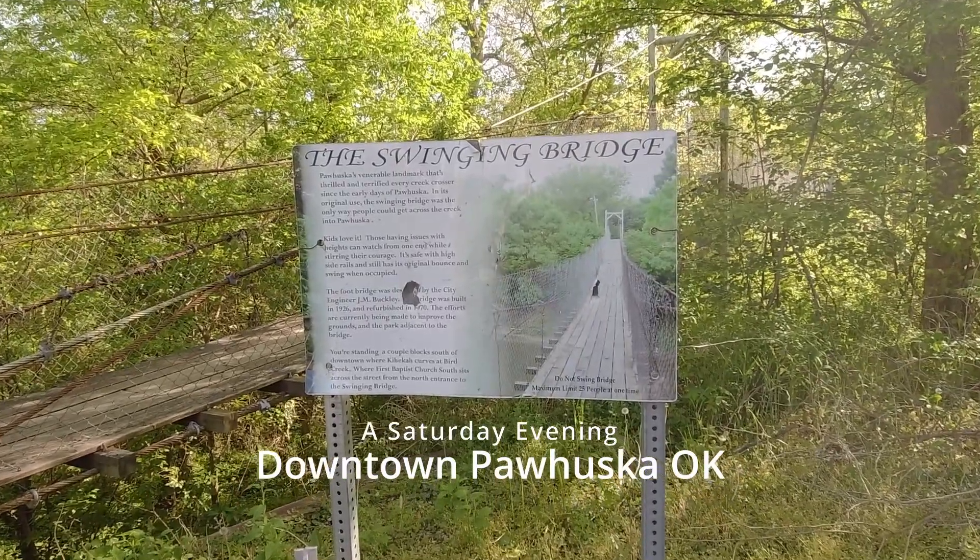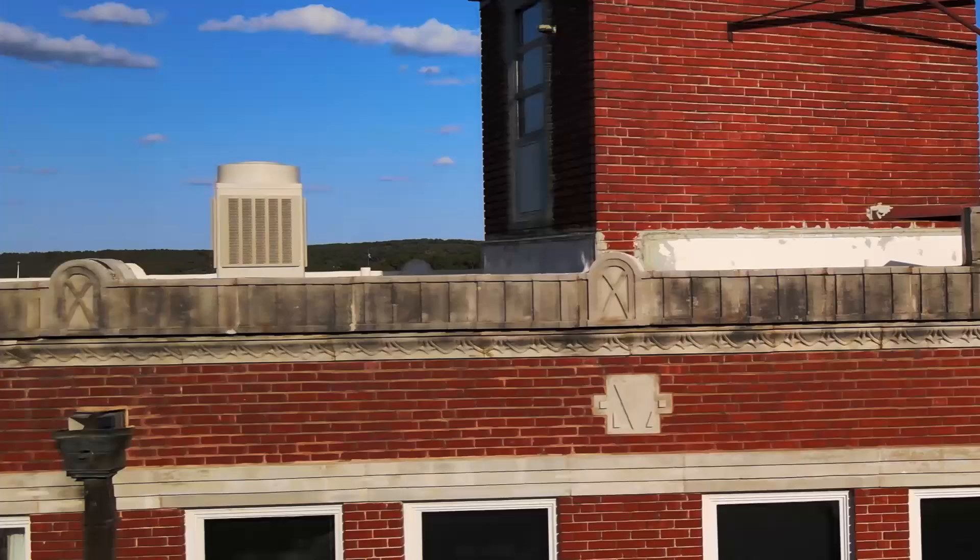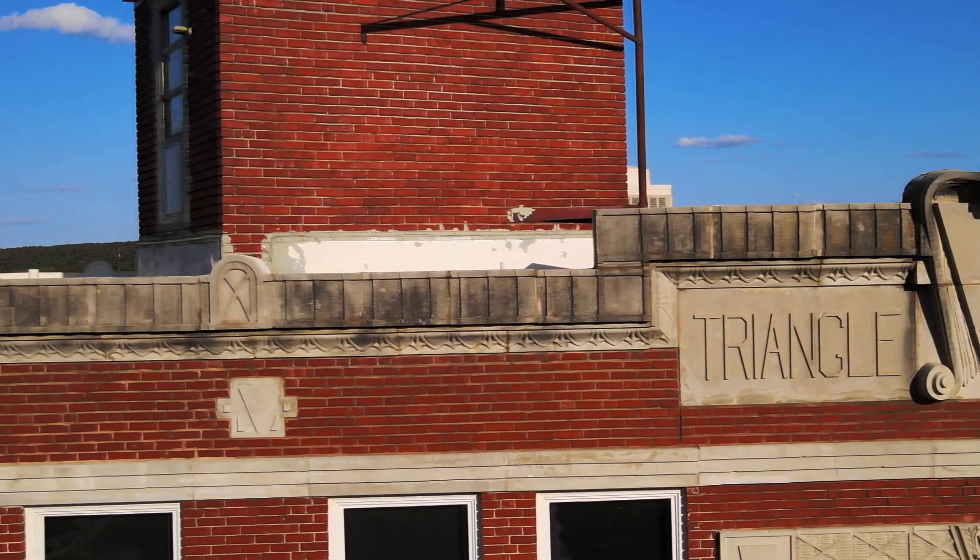I traveled to Pawhuska, Oklahoma to visit the Swinging Bridge. Oh, maybe I won't. Downtown Pawhuska is an interesting place.